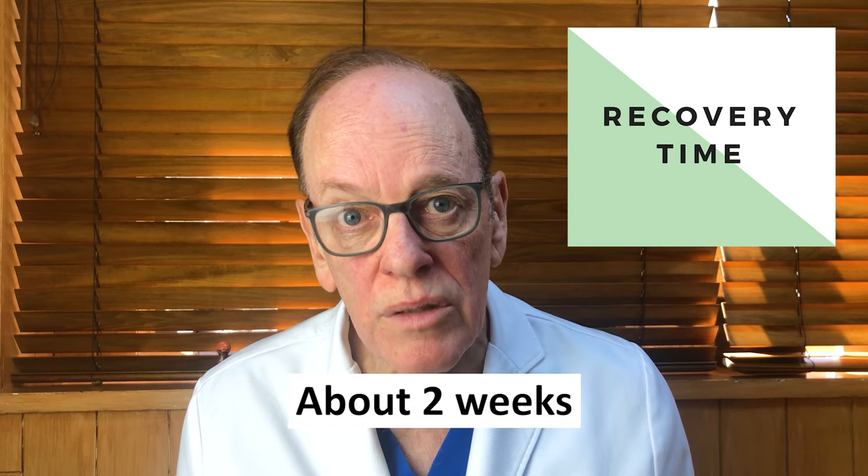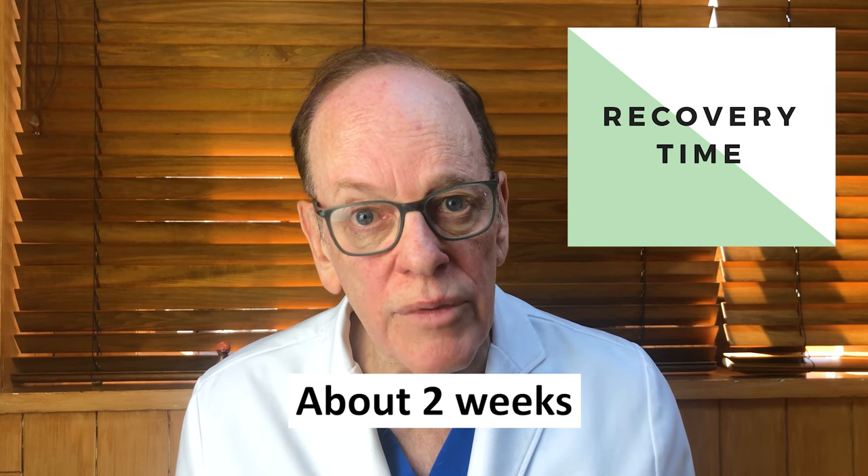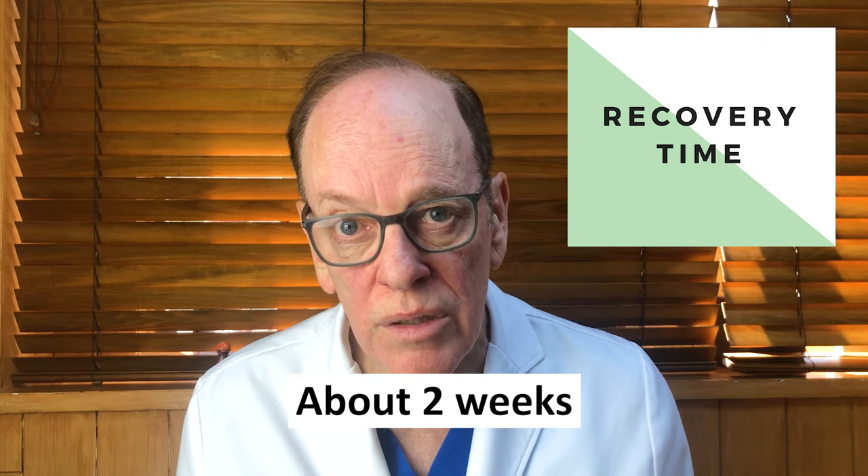The recovery from endoscopic brow lift is relatively quick and painless. I usually just prescribe extra-strength Tylenol every four to six hours the first day, after which it's typically unnecessary to take anything else. By placing a drain underneath the skin at the time of surgery, I drain away any fluid that may collect, reducing swelling and bruising. Within four to five days after surgery, the sutures on the upper eyelid are removed, and there are some staples left in place for about a week to ten days, after which they're removed. No scalp is removed during the procedure, so the healing time is very quick and you're back in action very quickly.